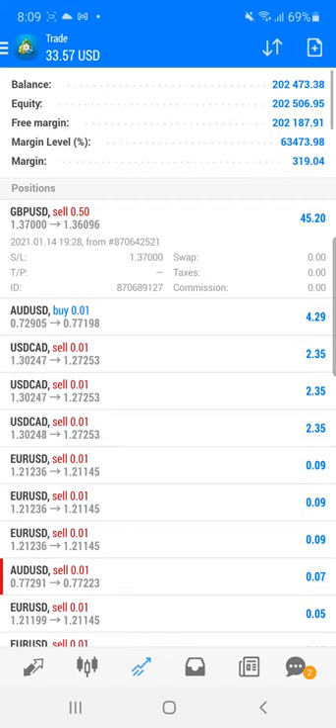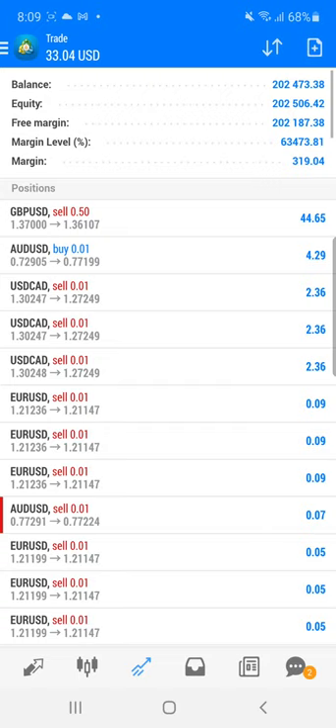In GBP/USD, the 1.37 level is a strong resistance level we have followed, and as per that we traded into this particular pair. Currently the profit is running on this pair, so if you have a precise entry then definitely you can earn very good profit.